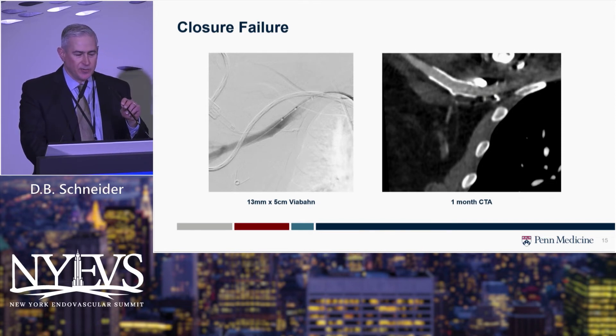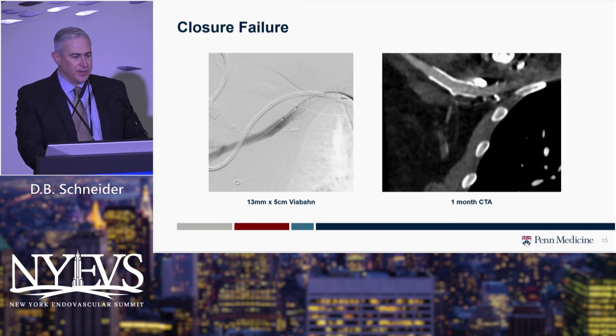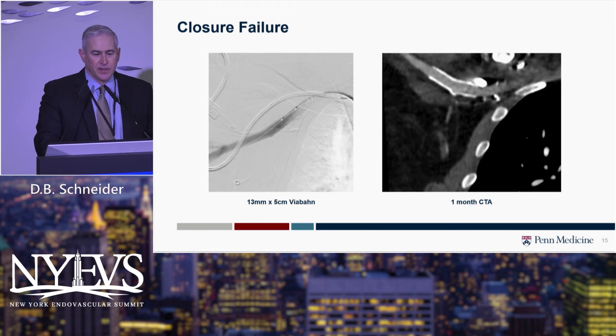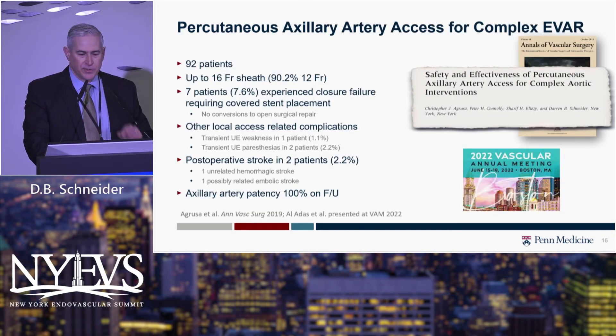Here's a case where we deployed a self-expanding Viabahn. We've done this in a handful of cases with no issues with these stents going down. They perform quite well in this location. On follow-up CTAs that include the chest as well as abdomen and pelvis, you can see the covered stent in the axillary artery and continue surveillance that way.